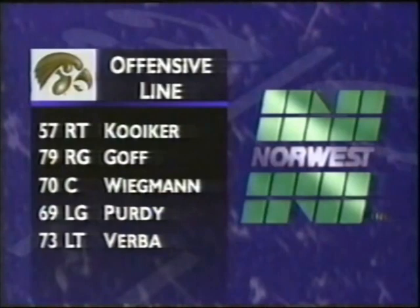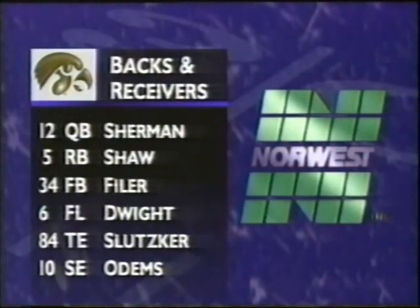The big offensive line: Quaker, Goff, Wigman, Purdy, and Verba. The backs and receivers — my goodness, they're an explosive set: Sherman, Shaw, Filer, Dwight, Slutzker's the tight end, and Demo Odom.